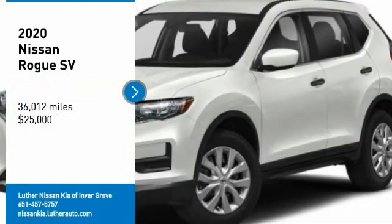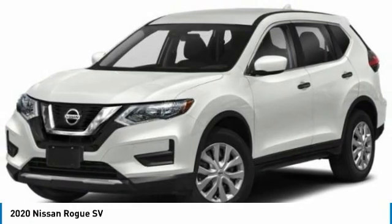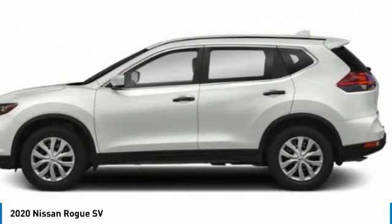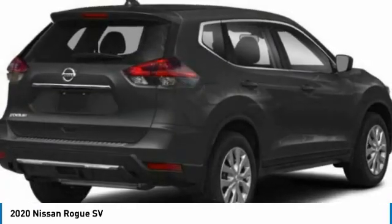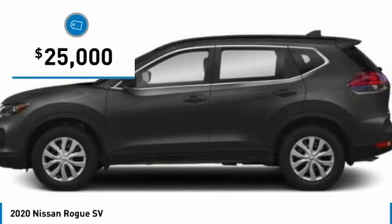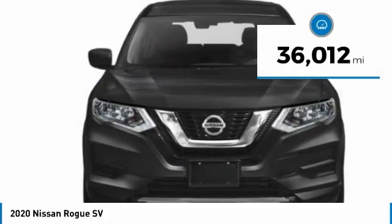Stop by and take a look at the 2020 Rogue. The stylish Rogue gets 27 miles per gallon and still boasts nearly 58 cubic feet of cargo space. With a 5-star side impact safety rating and confident handling, the Rogue is more than you expect and everything you deserve, and is priced below $25,000. This vehicle has less than 40,000 miles.